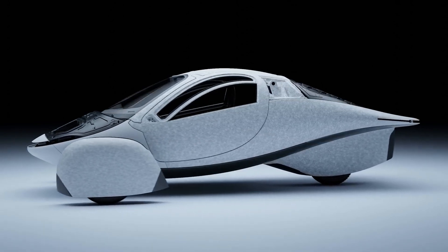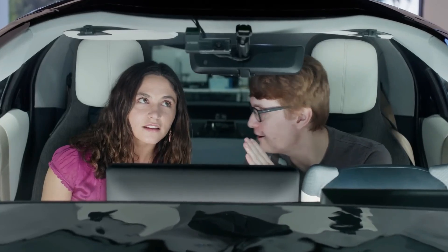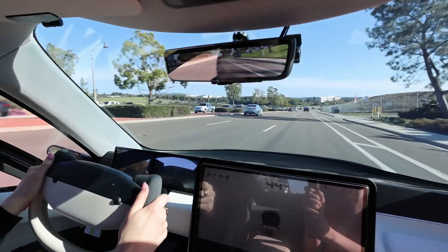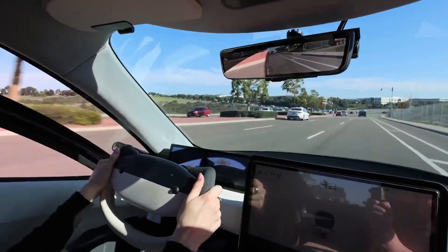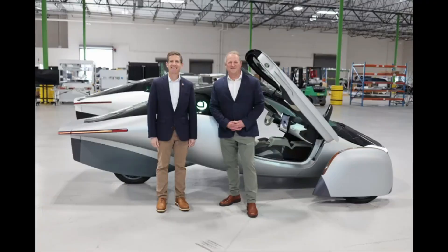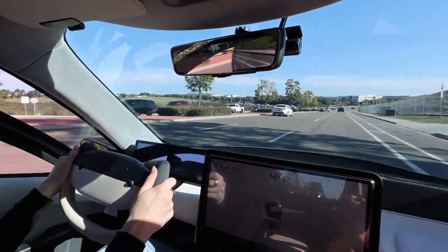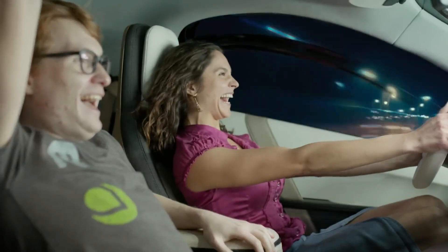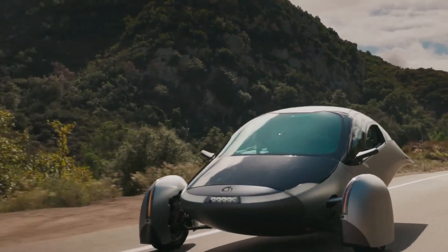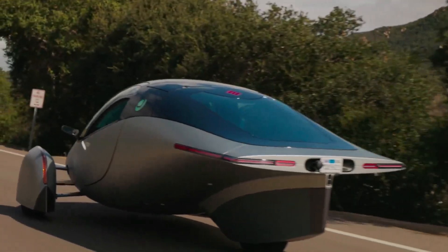Let's begin with the Aptera Solar EV app — a futuristic glimpse into control and monitoring. The highlight of the update is the first look at the Aptera app, presented by co-founder and co-CEO Steve Fambro. This app promises to revolutionize the driving experience for owners, allowing them to control and monitor various functions remotely. From managing HVAC settings to overseeing the charging process, users can even track how much solar power their vehicle is harnessing in real time.